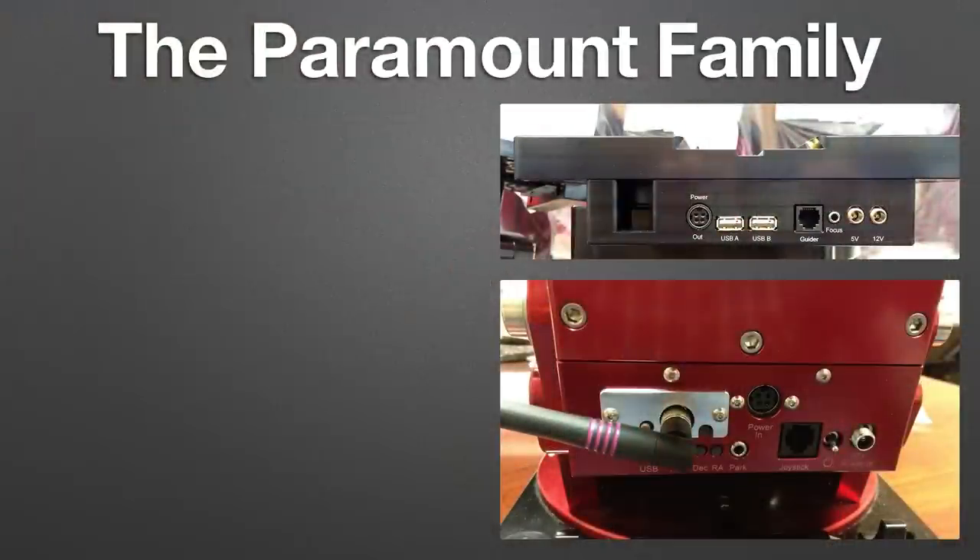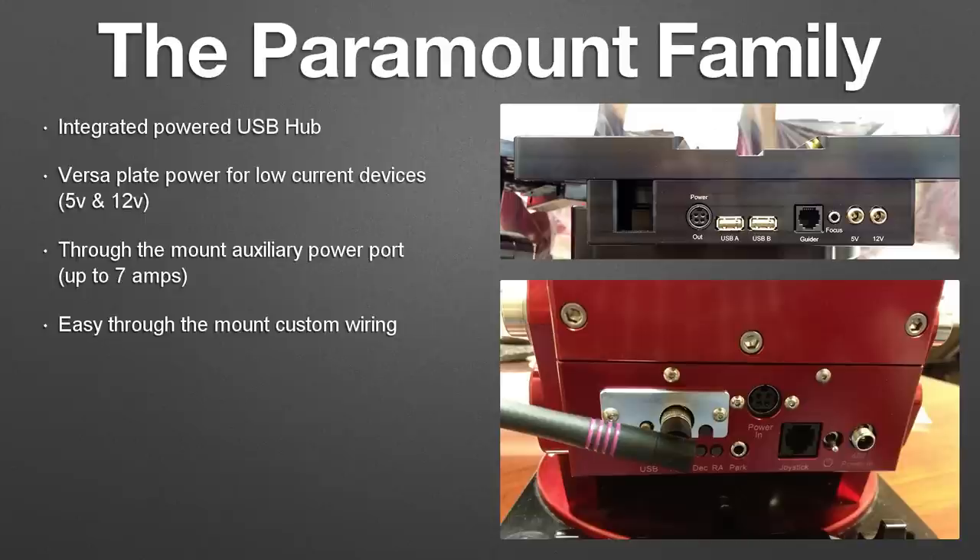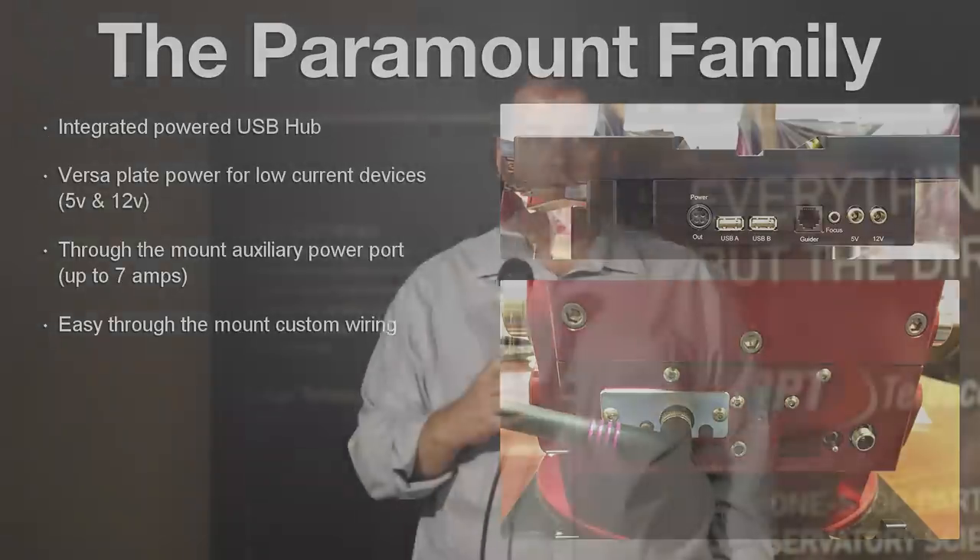Bye-bye spaghetti jungle with the Paramount. We have an integrated USB hub built right into the mount. We have 12-volt and 5-volt power supplies available up top where your scope and accessories can be plugged in. We also have a through-the-mount power conduit that can handle up to 7 amps. With the latest generation of Paramounts, we redesigned how the through-the-mount cabling works — it's much easier now to run cables through the mount, whether it's fiber optic, ethernet, or whatever you want to run through there.